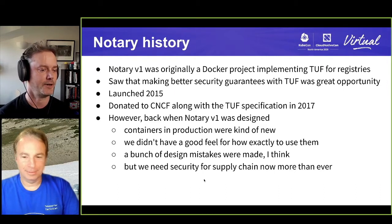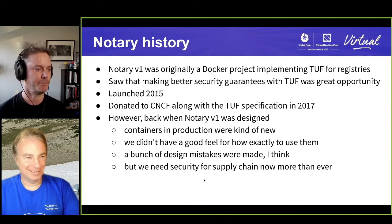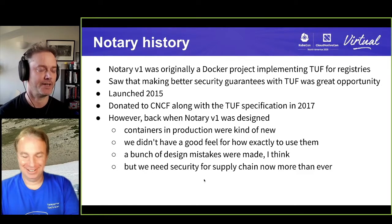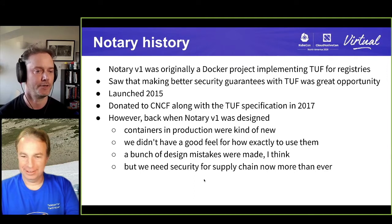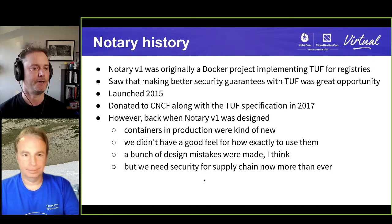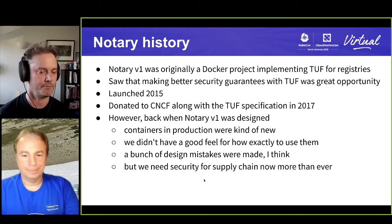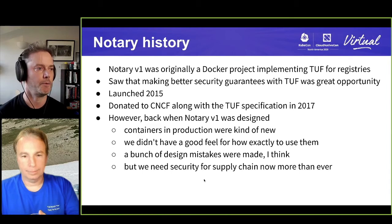That was basically when I started working in this space, when I joined Docker. My first DockerCon was in Barcelona — I think that's where the launch was. We gave everyone YubiKeys for signing their containers as an under-the-chair prize. But back then containers in production were really new. We didn't really know what all the issues were, we didn't have a clear picture of exactly what the workloads were going to be. There were a bunch of design mistakes. Now the security needs are really important, and we've had time to reflect on best practices and where we want to be in the next five years.